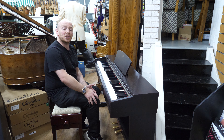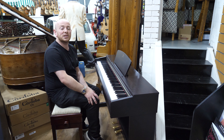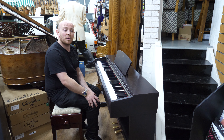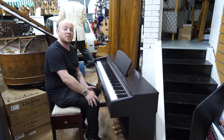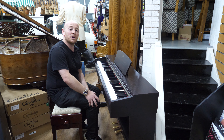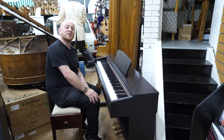Thanks again for watching. We are SherwoodPhoenix.co.uk. Our best contact number is 01623 657 301. We'll see you soon. We're open seven days a week, car park's free and tea and coffee is always on, ready to assist. Bye for now.